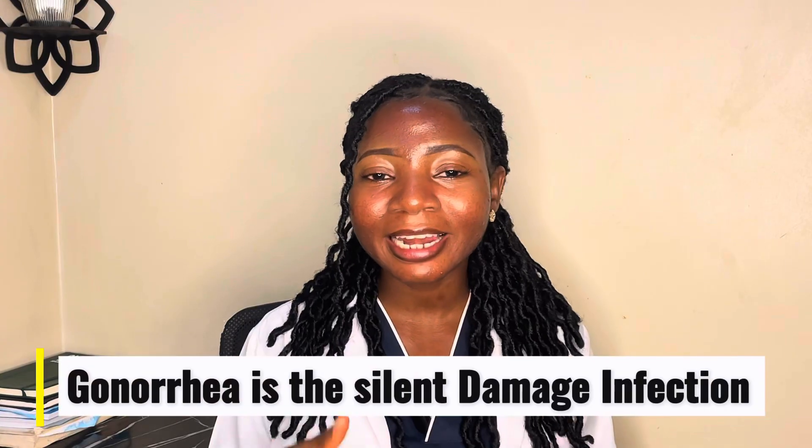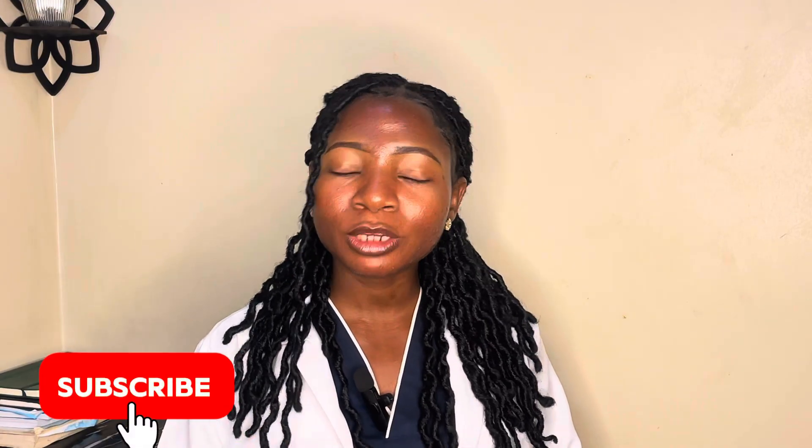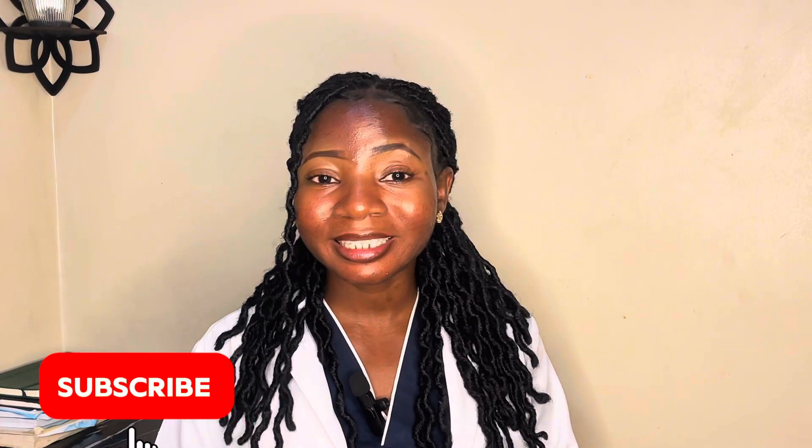Number two is gonorrhea — the silent damage infection. Most people think that when you have gonorrhea you're going to have a lot of symptoms, but some women experience what is called silent gonorrhea, which has no symptoms at all — no itching, no pain, no discharge. But when you have it, it is climbing upward slowly, damaging your fertility.